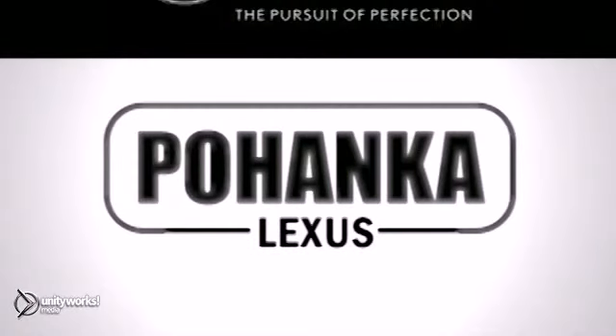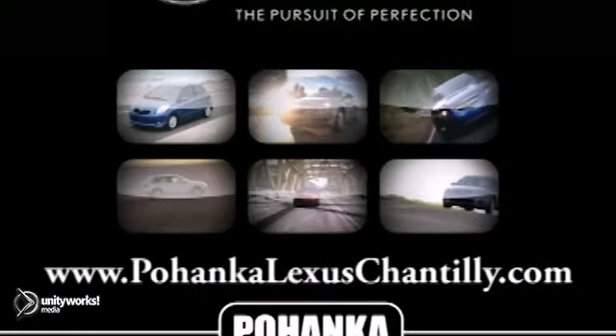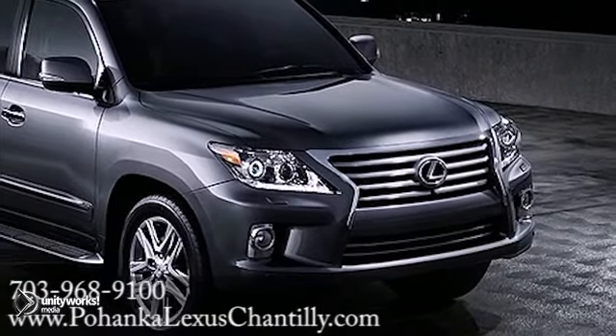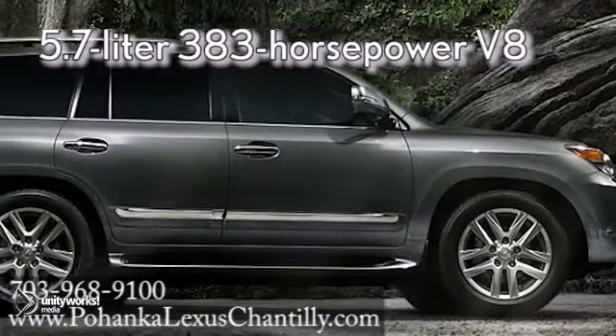Welcome to Pohanka Lexus of Chantilly, the number one Lexus dealer in the eastern area. We're proud to present the vehicle you're about to see: the 2013 Lexus LX, a powerful and beautiful standout on the road today.